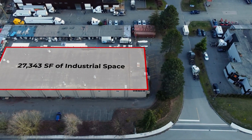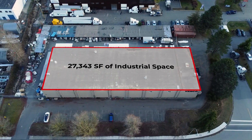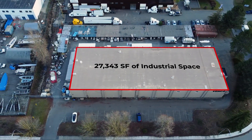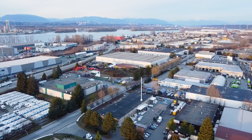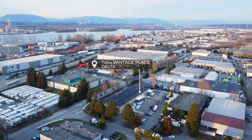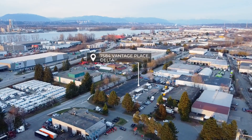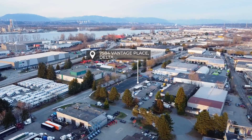This high-quality office warehouse project offers a total of 27,343 square feet of industrial space, strategically located in Tilbury Industrial Park. Tilbury Industrial Park has established itself as one of the premier industrial parks in the Lower Mainland and Fraser Valley.